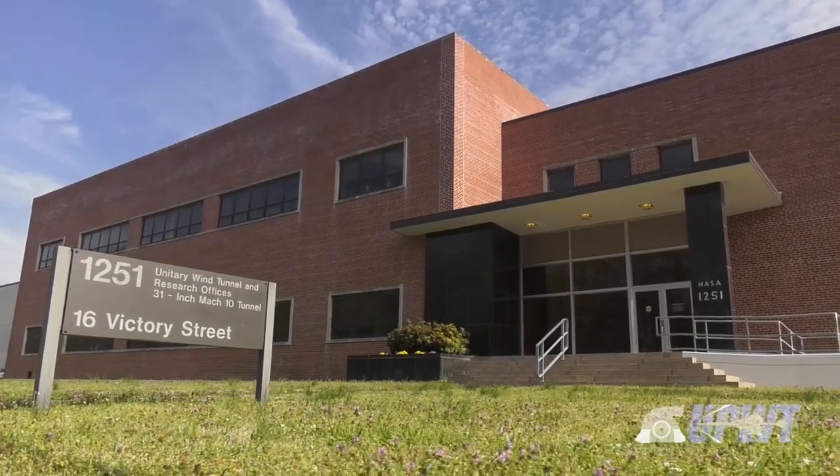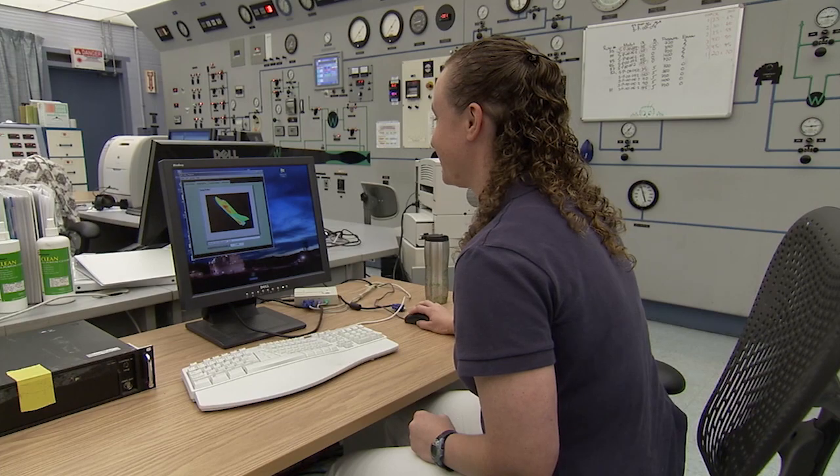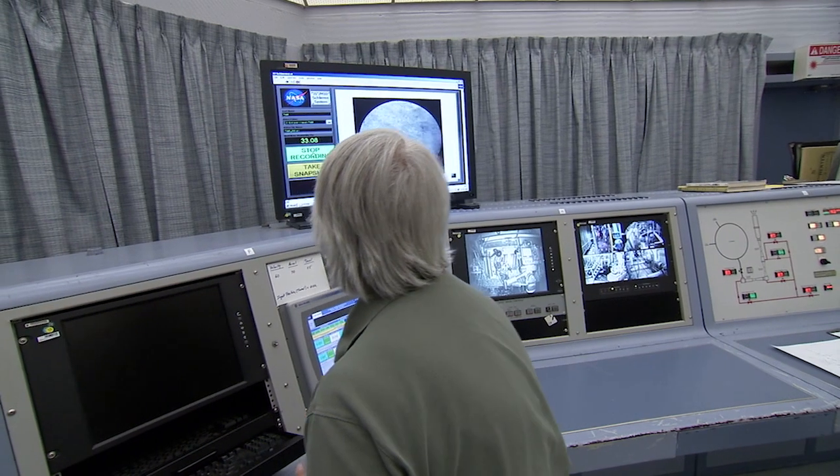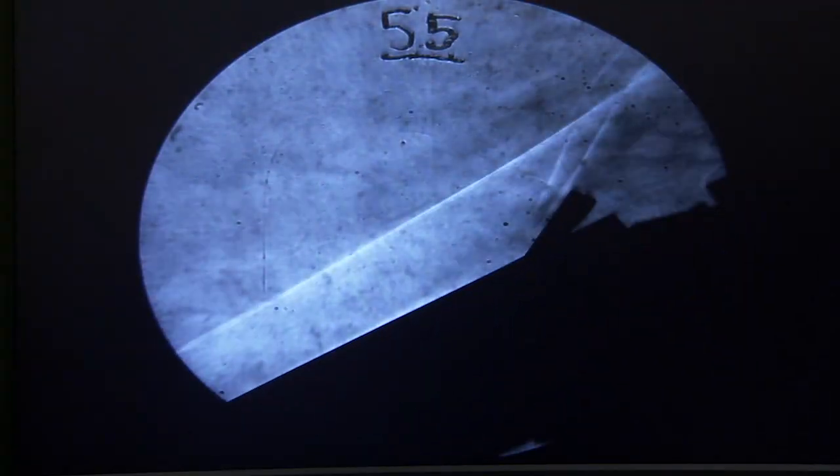The 31-inch Mach 10 Tunnel is a part of Langley's Aerothermodynamics Laboratory. Instead of fan blades, the tunnel operates with high-pressure air on one end that is pushed through to vacuum spheres on the other end that have low air pressure.